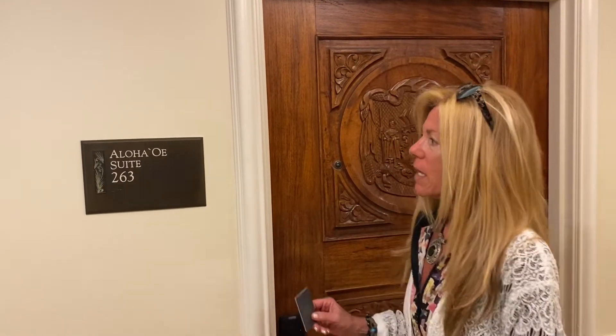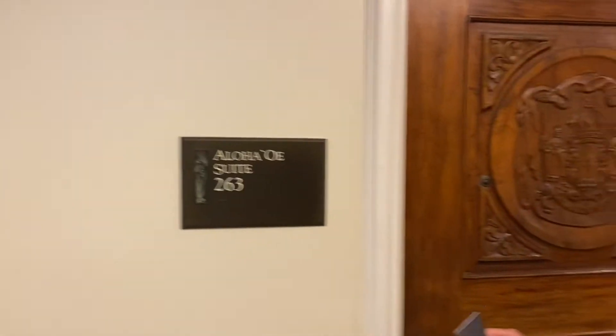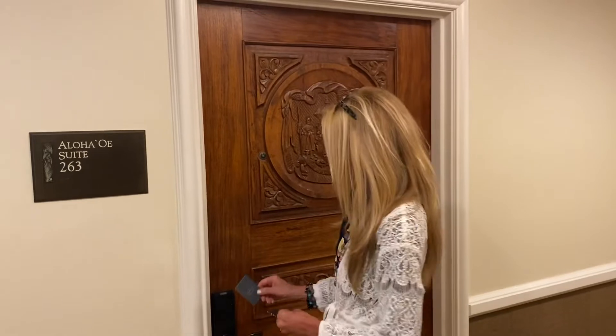Welcome to another edition of Vacation Authority. Today we are reviewing the Royal Hawaiian Luxury Collection. This is now a Marriott property and we are in the Aloha Ode Suite, room 263 and 264.